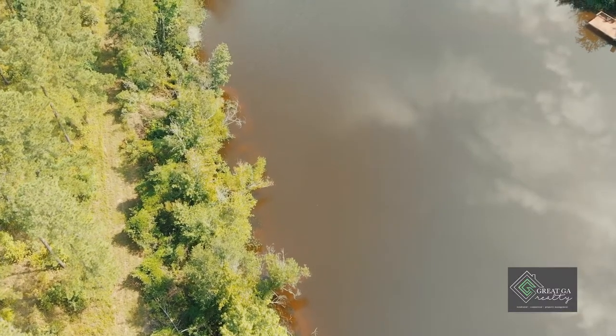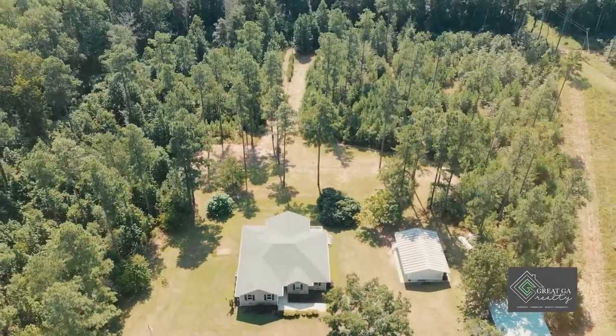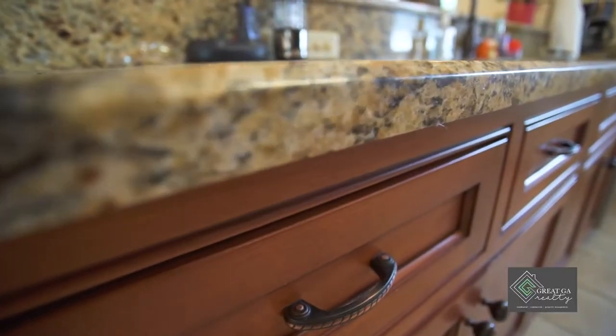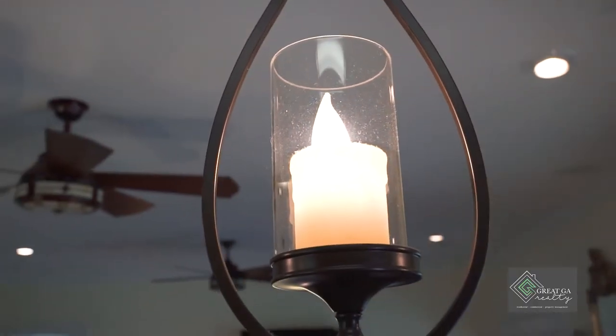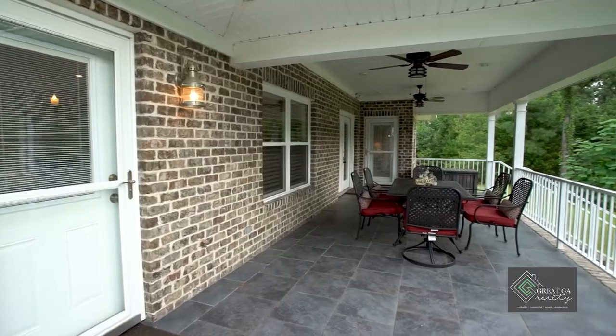The home includes a three-stall covered enclosed barn and a two-bay pole barn. The custom built home is 2,200 square feet with three bedrooms and two and a half baths, plus a large bonus slash game room, and also includes a large covered back porch.